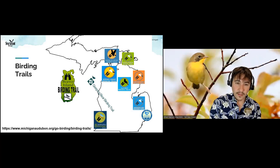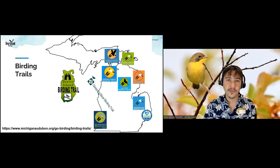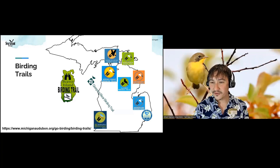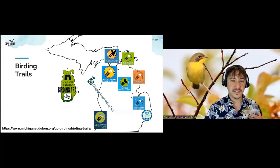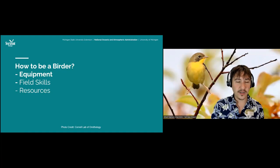Let's keep going. Now we're going to talk about how to see and ID birds — a quick refresher on how to use your equipment, field skills, and resources. Let's dive right in. Remember how to use your binoculars. We're going to do a quick recap and a reminder about the diopter and how to adjust. Getting comfortable with your binoculars is the first step, whether you have a long-standing pair or a new pair — always test them out before you go birding.